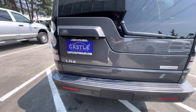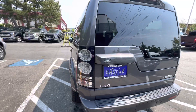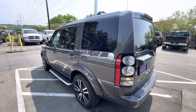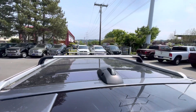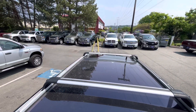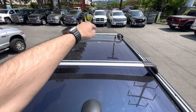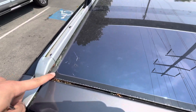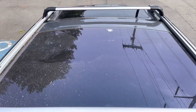It has a backup sensor and also a backup camera right there. This vehicle has two sunroofs — the rear one is all glass, and then the front one as well.